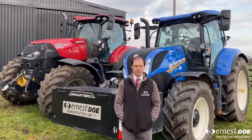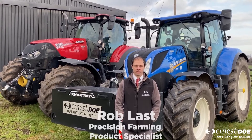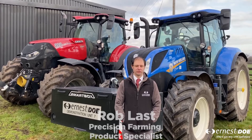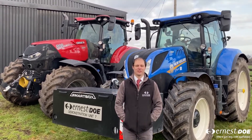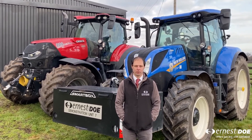Welcome to the 2021 Virtual Doe Show. I am Rob Last and we are in the Precision Farming area. We have made some Precision Farming videos for our online Doe Show this year. These are the current CNH Trimble powered Precision Farming products.